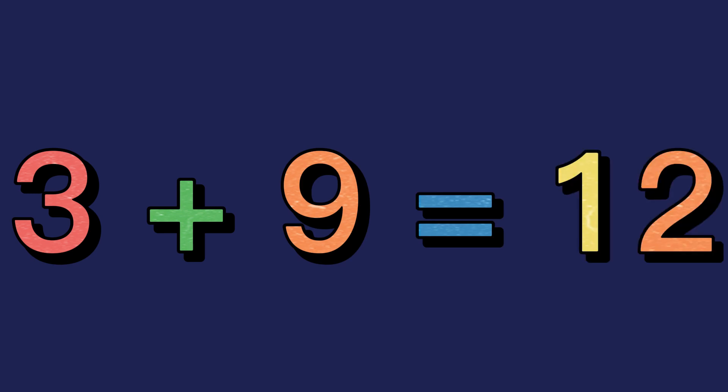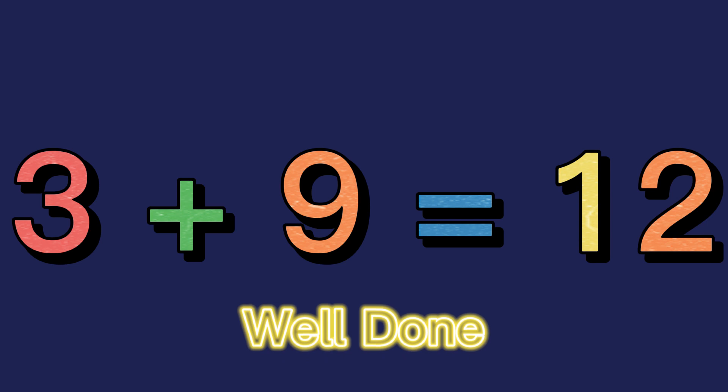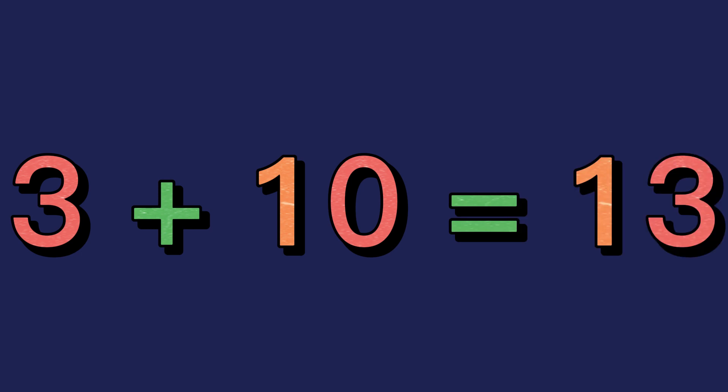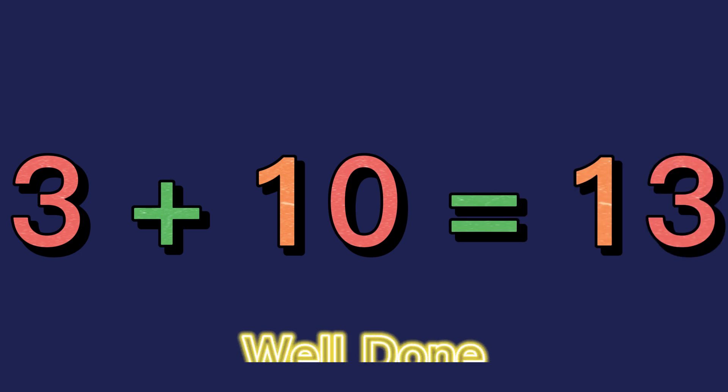3 plus 9 equals 12. Well done! 3 plus 10 equals 13. Well done!